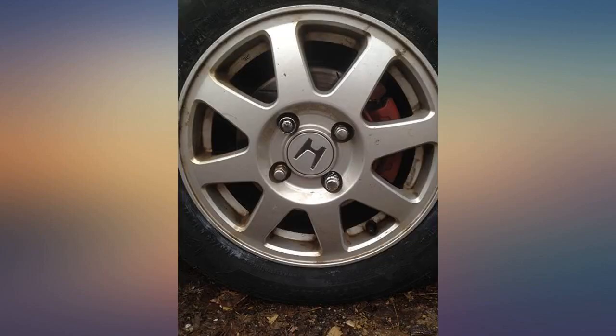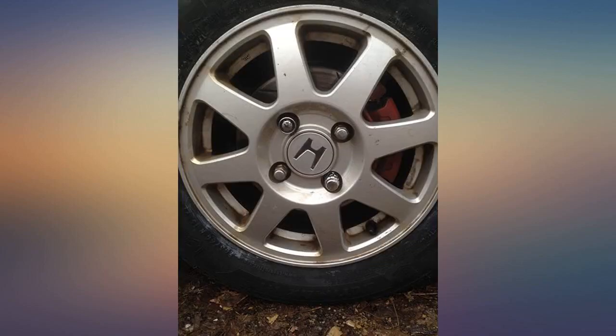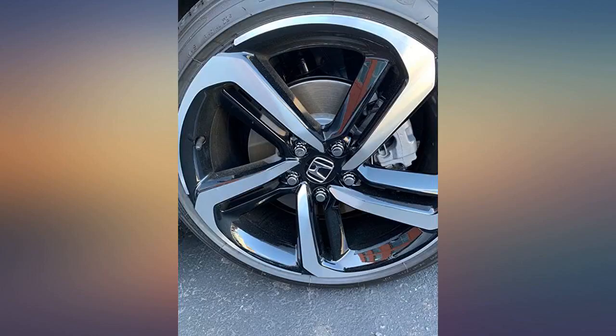I bought these locks and put them on my 2016 Accord Sport. Within 6 months, thieves smashed my passenger side front window, went into my glove box, and took my factory key to undo the lug nuts on each wheel. I run 1 gorilla lock on each wheel and do not keep that key in the car. The thieves gave up in under 2 minutes after messing with the gorilla locks.